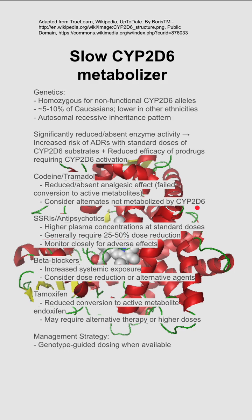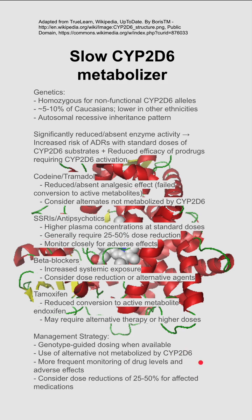Management strategy: you should do genotype-guided dosing if that's available. If not, you should use other medicines that are not metabolized by CYP2D6, and more frequent monitoring is required either way. If you really don't know what's going on, you should consider a dose reduction of about 50% for affected medications, just in case.